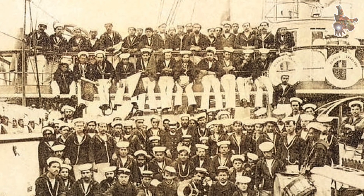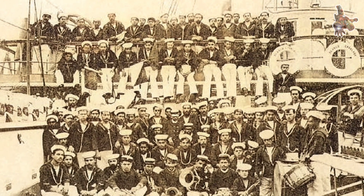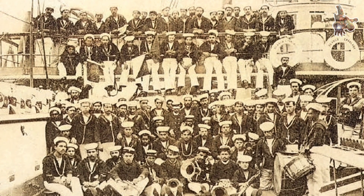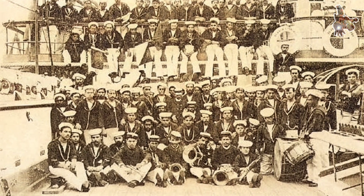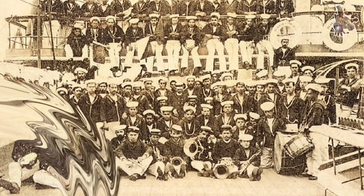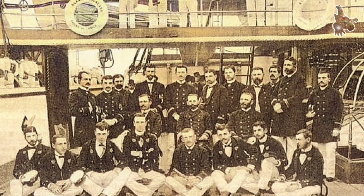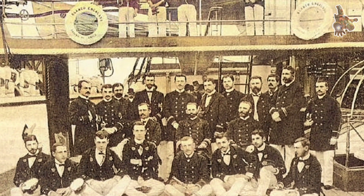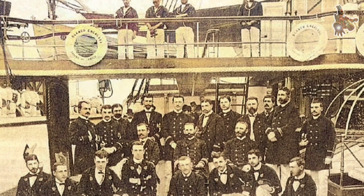Cochrane was also equipped with a steam-powered launch fitted with a spar torpedo, which saw limited use during an expedition to Callao, where it was employed in an attempt to sink Peruvian vessels. Protection came in the form of a comprehensive armor belt extending 1.2 meters below the waterline and up to the top of the battery deck. This belt was 230 millimeters thick at midship, tapering to 115 millimeters at the bow and stern. Behind the armor lay 254 millimeters of teak acting as a shock absorber. The upper battery was shielded with additional plating — 76 millimeters at the center, reducing to 50 millimeters fore and aft. The battery's front was further protected by two plates, 203 and 152 millimeters thick.